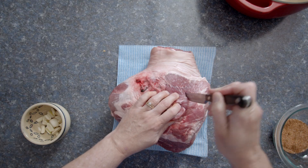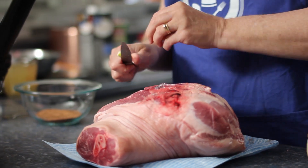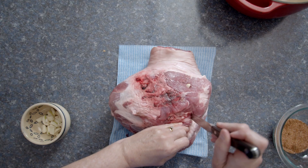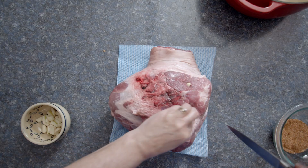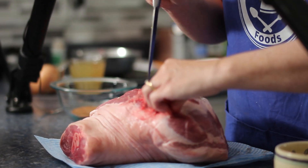To add flavor to the pork, I'm cutting some slits into the meat and tucking in fresh cloves of garlic. If they're really big cloves, I'm cutting them in half. I do this to infuse the pork meat with the garlic flavor.